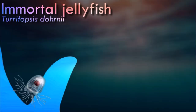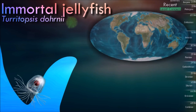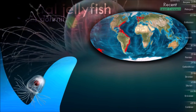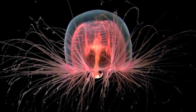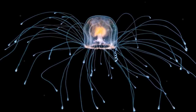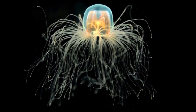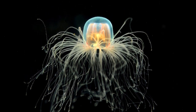Immortal jellyfish is notable for its ability to revert its cells back to an earlier stage, effectively resetting its life cycle. This process, known as cellular rejuvenation, allows the jellyfish to potentially avoid death and achieve biological immortality. When faced with unfavorable conditions or physical damage, it can transform back into its polyp stage, restarting its life cycle. It is known for its adaptability and resilience, able to tolerate a wide range of environmental conditions, including temperature changes, pollution, and low oxygen levels.